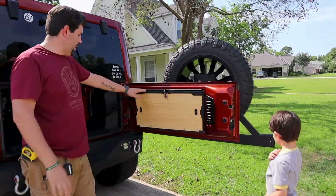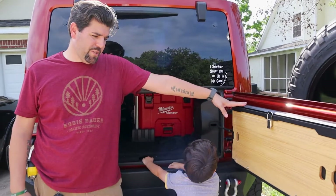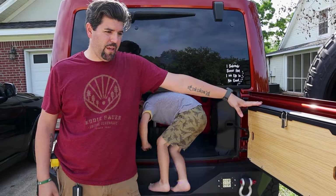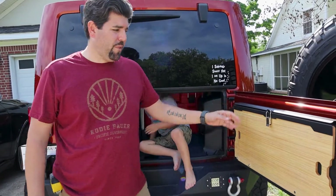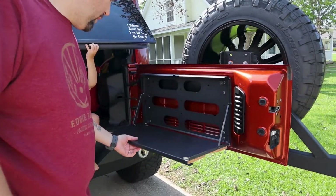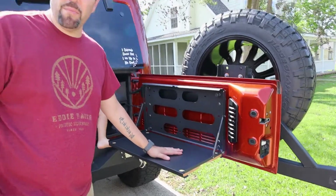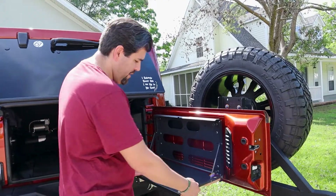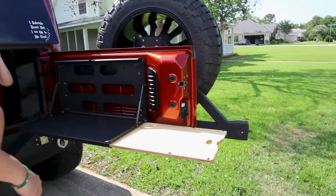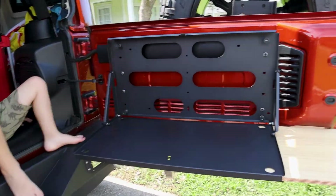We decided we did want a tailgate table, but we couldn't spend the money for the ones that most people have. So we found this as a good alternative — it was about $200 cheaper than most, coming in around $200. It's done well for us. We've got the bamboo slide-out table as well, and that was something we very recently added.